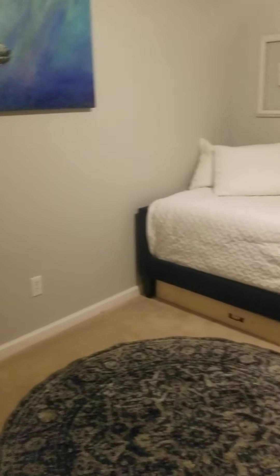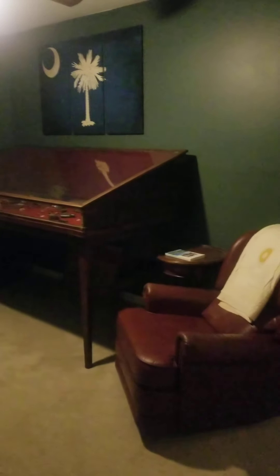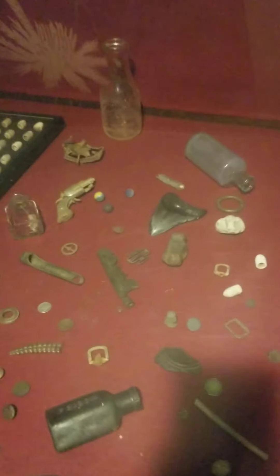Second bedroom — they turned this closet into a desk, which is neat. The smell in here is good. I see just a very little bit of carpet damage but it's not dirty — this house doesn't feel dirty. No walk-in closet here. But what in the world is all of that — a big old shark tooth? It's really strange.